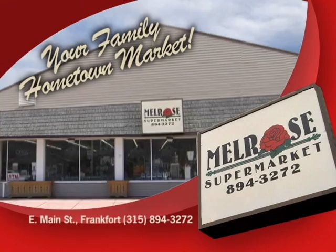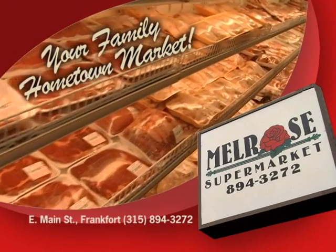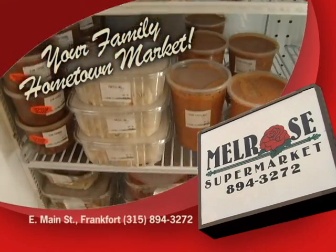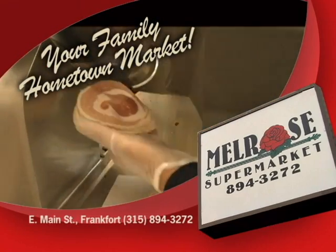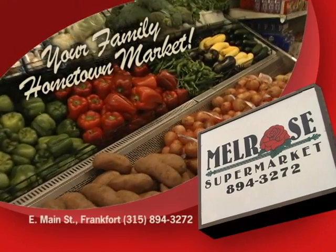Melrose Supermarket is your family hometown market, known for their choice hand-cut meats, homemade breads, and fresh pastas and salads. Check out the weekly specials at Melrose Supermarket, East Main Street in Frankfort.